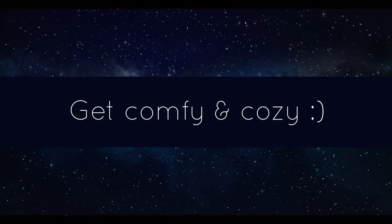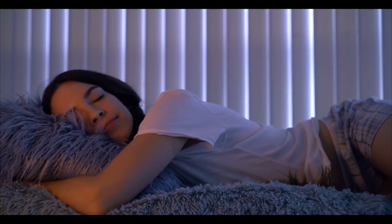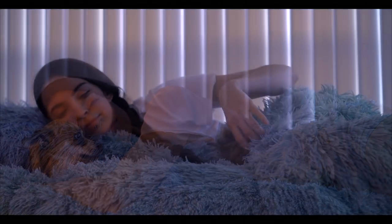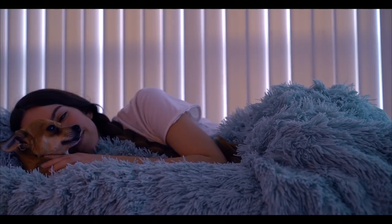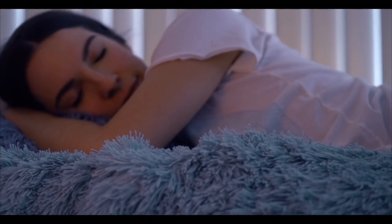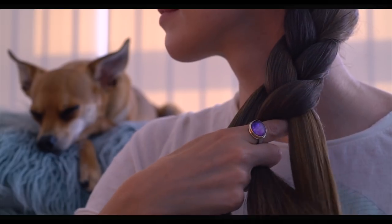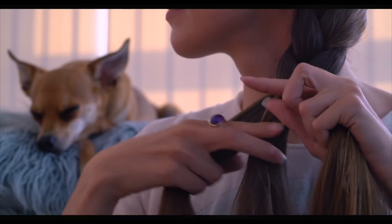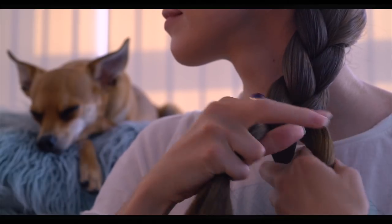We spend a lot of time in our bed sleeping, so I suggest you invest in some comfortable pajamas and bedding to allow yourself to have a comfortable night's sleep. I like to wear shorts and a tank top or t-shirt to bed. Make sure your mattress is comfortable and your bedding is breathable. And if you have long hair, put your hair in a comfortable hairstyle before bed.